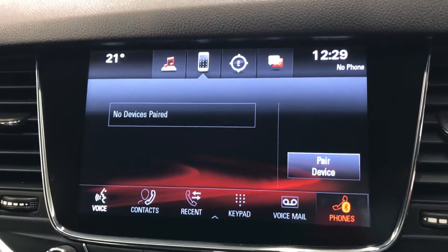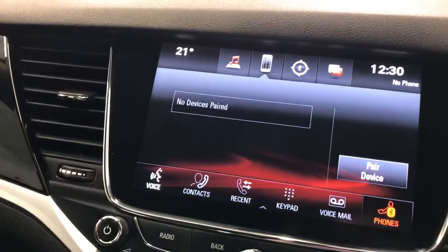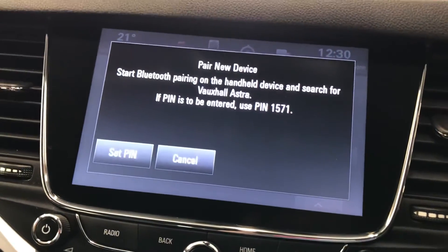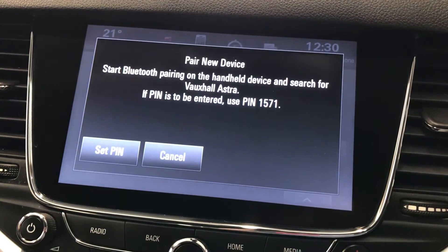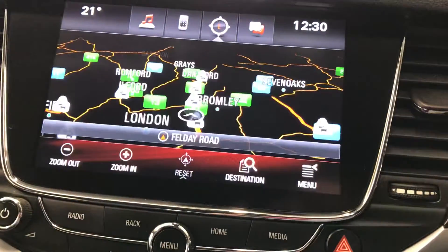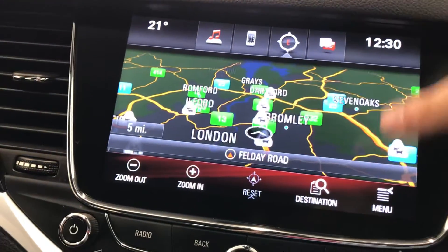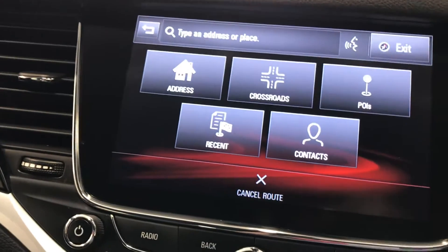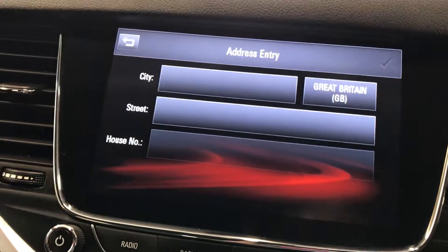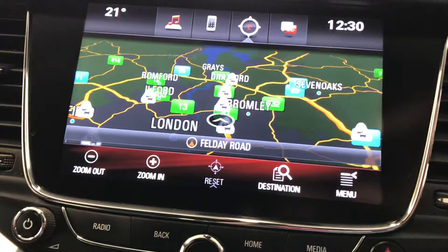Moving on to the phone function — once again there are no devices paired so it doesn't allow us to view contacts, but pairing is very simple: press the button, go to settings on your phone, turn on Bluetooth, and connect your phone — very easy to do. Now for the sat nav — as you can see it is all touchscreen. You can zoom in and zoom out. For destination input you select address, enter your postcode or address, press enter, and it will navigate you to wherever you need to go. The screen is nice and easy to work with.